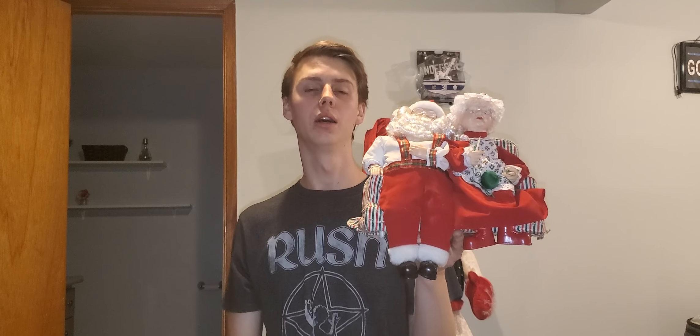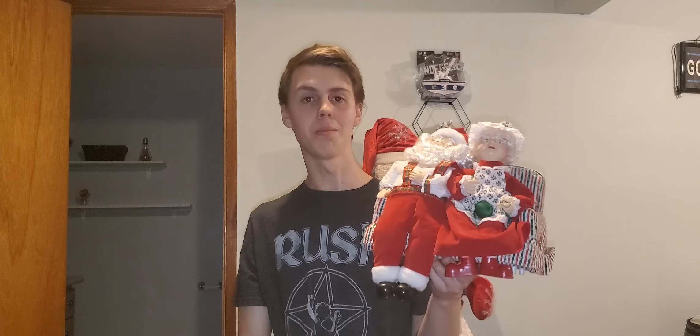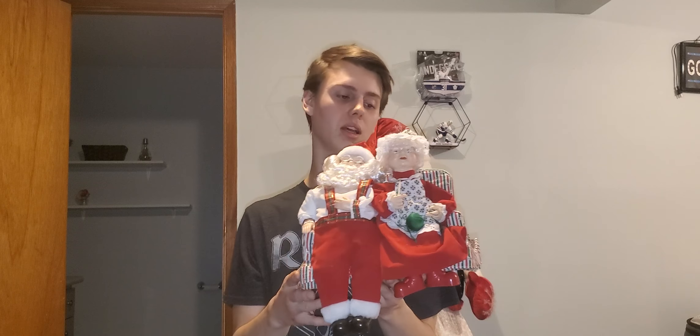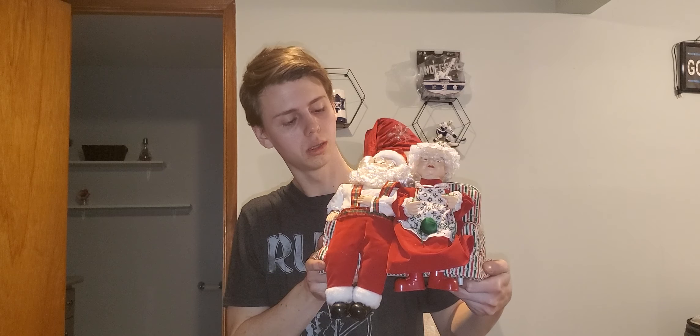That might just be the oldest animated item I have that makes sound. When can you ever find an animated Telco item from 1995 with two characters that make sound? That's crazy — it's very crazy. I would say that's pretty insane.